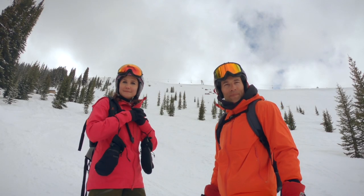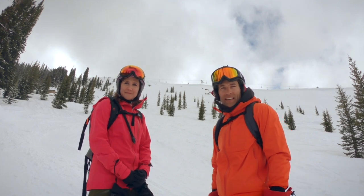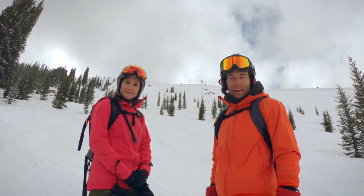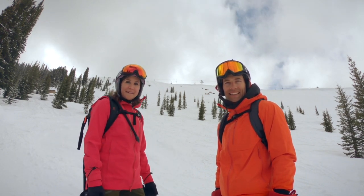Thanks for joining us here at Vail, exploring all the different bowls — the Back Bowls, Blue Sky Basin, and all the legendary terrain that Vail is known for. I'm Jennifer and this is Jeff. We're with Snowboard Traveler and we'll see you at the next mountain.